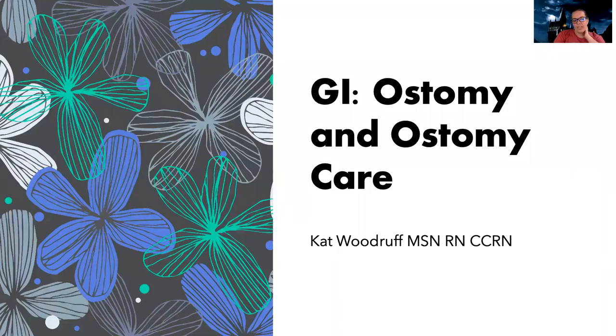Hi guys. This is just a really quick short on ostomy and ostomy care, specifically talking about GI type ostomies.